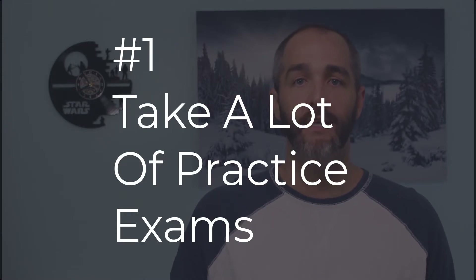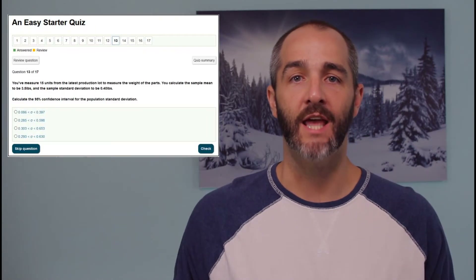Tip number one is to take a lot of practice exams. What the research shows is that the number one mistake most people make when trying to learn something new is they read and reread and highlight and underline their study material in an effort to put that information into their brain. What the research shows is that one of the best ways to actually learn something new is to take information out of your brain. The researchers call this active retrieval or active recall, and one of the best forms of actively retrieving information from memory is to take a practice exam.